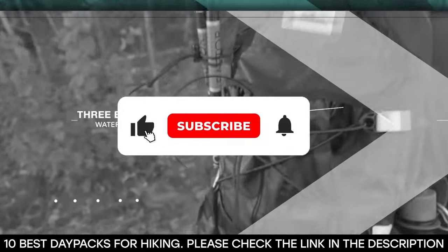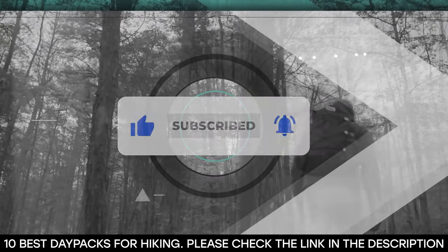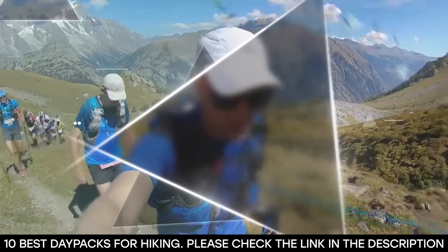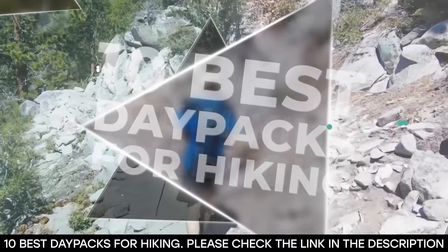Before we get started, be sure to smash that like button, subscribe to our channel, and hit that notification bell so you never miss any of our upcoming content. This video is presented to you by GloboSurf. Alright, with that done, let's dive into the 10 best daypacks for hiking.